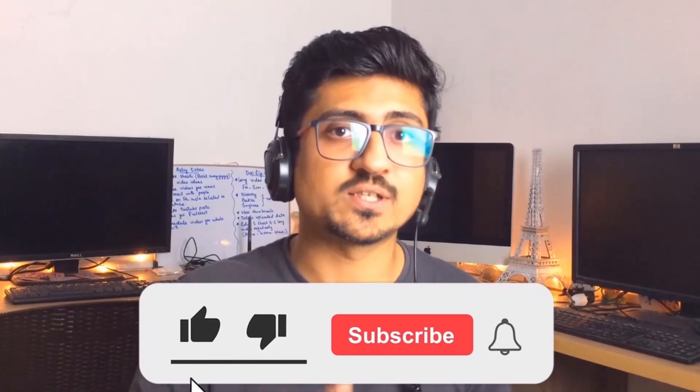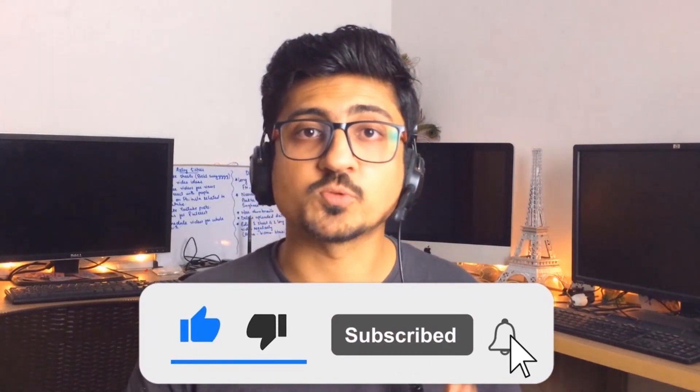That's it for today. I hope you really enjoyed the video and learned something great. If you find the content informative and helpful, make sure to like the video and subscribe to the channel so you can watch more videos like this in the future. See you in the next video — take care, bye.